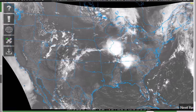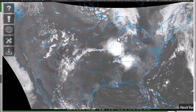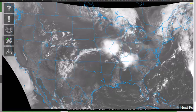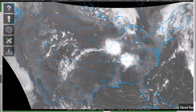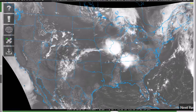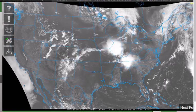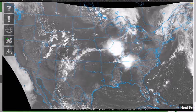Two things jump out at you for sure. There's this system right here in the Midwest, the Middle Mississippi Valley, and over the Tennessee Valley, another system. We're looking at the visible satellite imagery loop right here, and we want to talk about what I call the ring of fire — that's the perimeter around an upper level ridge of high pressure. And oftentimes this time of year, you get situations where you get what we call MCS, or mesoscale convective systems, developing in this ring of fire, or even derechos.